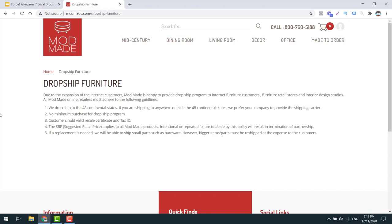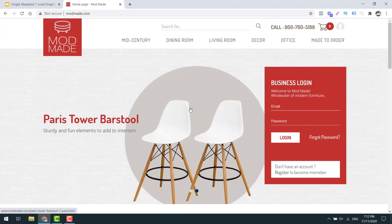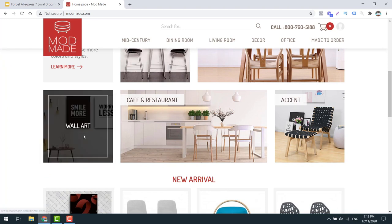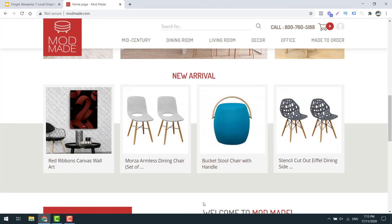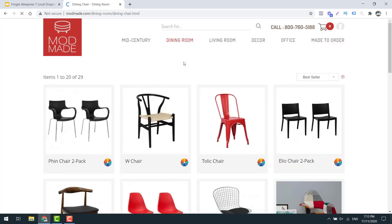Supplier number six is Mod Made. These guys actually drop ship to 48 of the continental states - all you'd need to do is exclude the others in your Google campaigns. They seem to sell some Scandinavian or mid-century looking furniture, which is quite trendy. I don't like that it's not SSL secured, but definitely reach out to them. They carry wall art, bar and mid-century accent furniture. I know this stuff sells well on Google - I've definitely sold furniture and other products similar to it in the past. This would work well in a furniture store, Scandinavian furniture branded store, a homeware store, or even a general store. I think Mod Made is a really cool looking business where you could build your whole store around this or add it to an existing store.